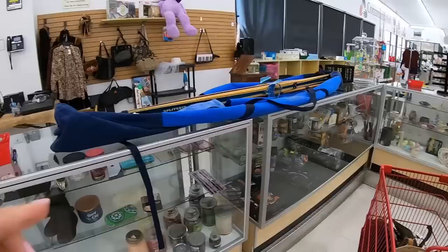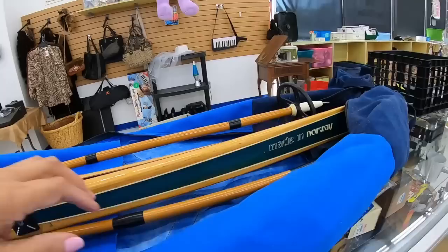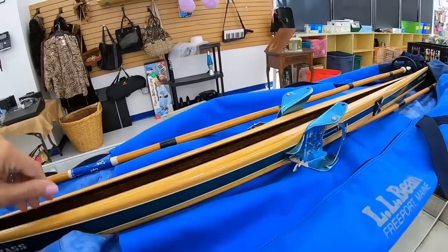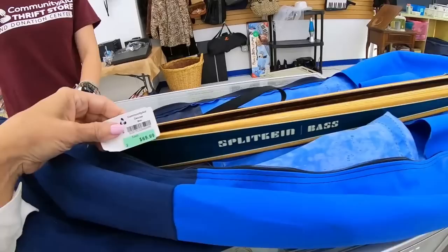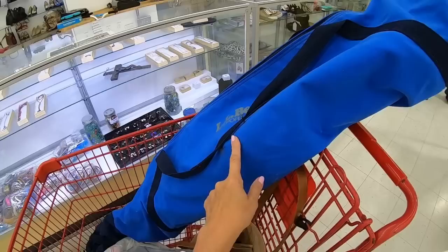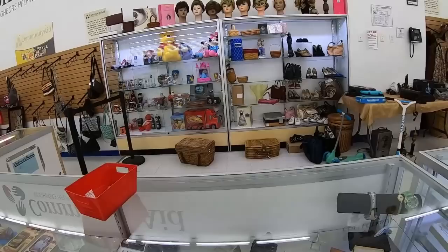These L.L. Bean vintage skis are wood with the poles — no idea what year they are. They seem to be in really good condition, made in Norway. They have the case and the bindings. They're really cool for decorating, for putting on a wall in a ski cabin. The best part — $69.99, but green tags are a dollar today. So I would get this for a dollar. I just paid for the skis — a dollar, because they're green tag. This went from $70 to $1. Now I'm thinking, what else has a green tag?